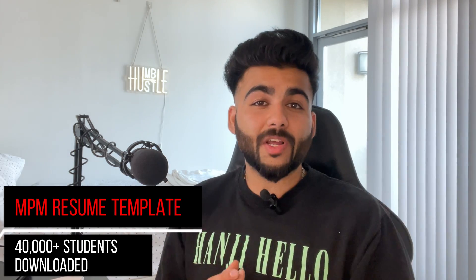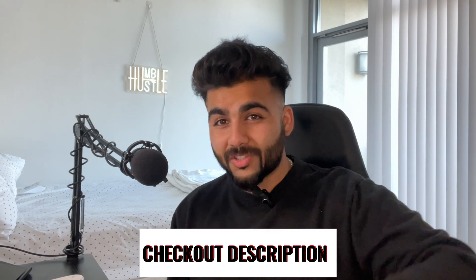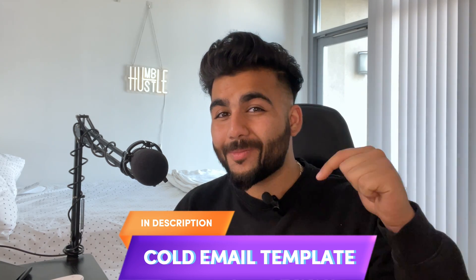You can send a cold email to them and attach your resume and cover letter. There's also a free resume template available in the description — MPM's resume template, which has served over 40,000 students and working professionals. I may also add a cold email template in the description to help you out as much as I can.